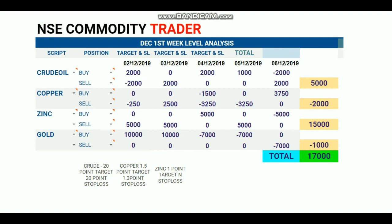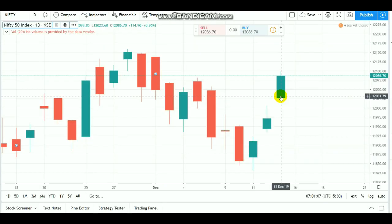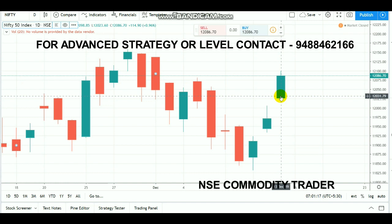Nifty on Friday opened gap up above 12,000, which is technically a very positive thing. The market started to move up very well and then the next technical resistance at 12,050 also got a breakout. After that breakout, the market went up to the 12,100 range — it was a huge rally for Nifty.